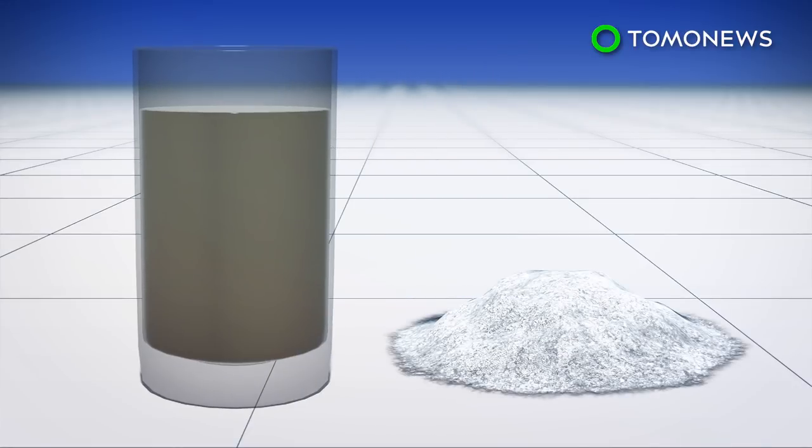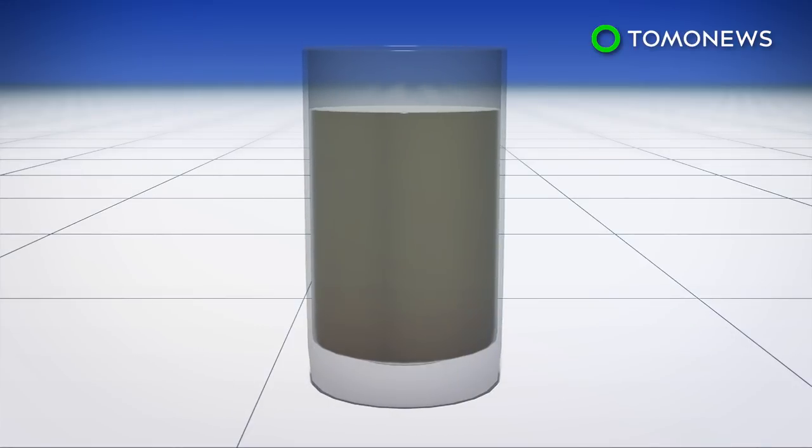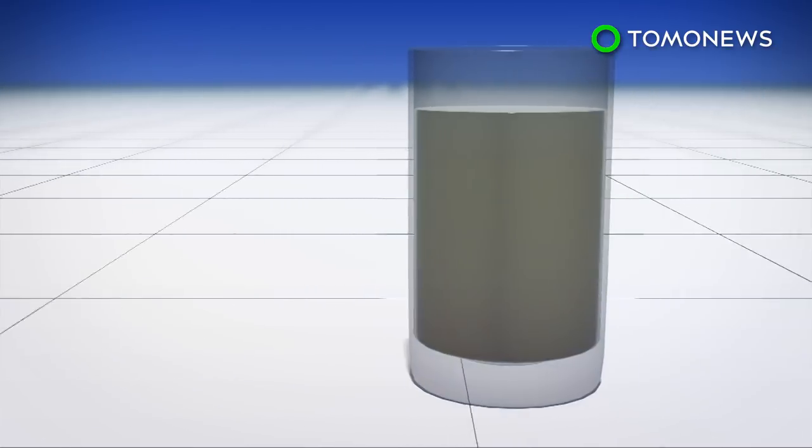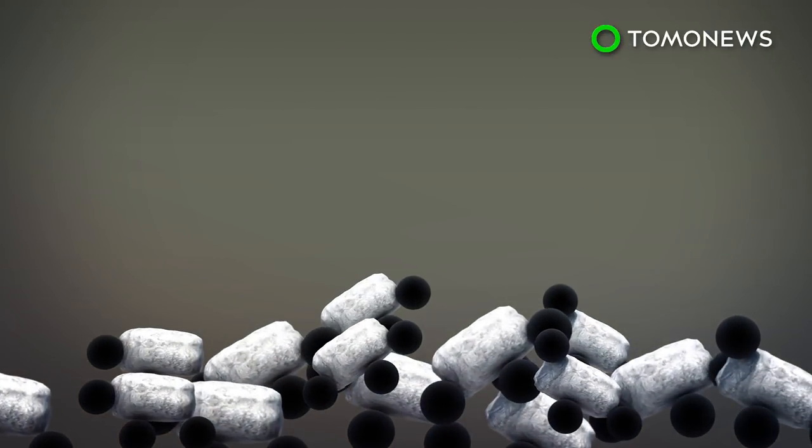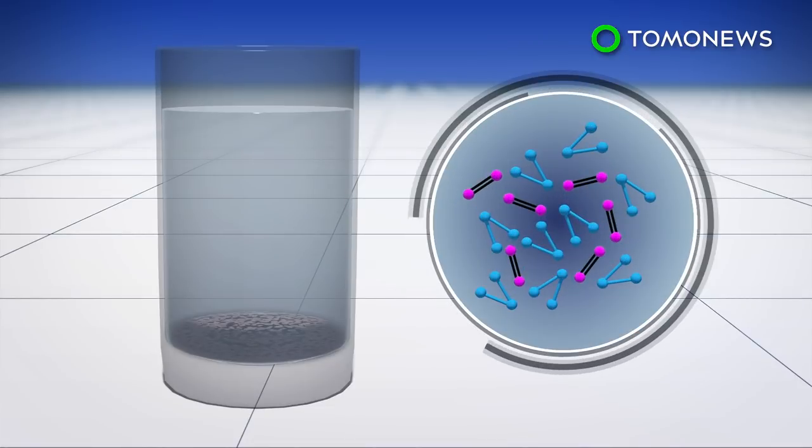Coagulation is a chemical water treatment process that causes colloidal and suspended particles in water to group into formations and settle. But while conventional coagulants like aluminum sulfate remove large particles, they are unable to capture smaller dissolved contaminants.